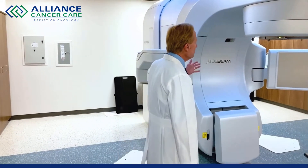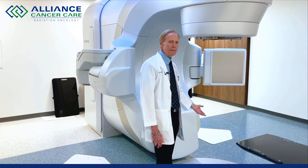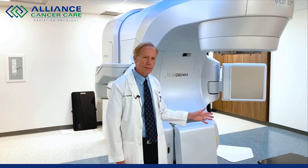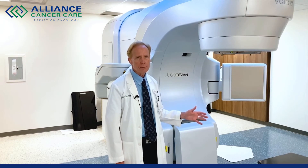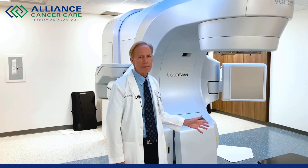Behind me is the linear accelerator. The radiation beam comes out of here. It is custom shaped. There are nine different beams that come out of here, depending on what's being treated. For standard conventional radiation, the beam-on time is only a few minutes. But for stereotactic radiosurgery or stereotactic body radiation therapy, it could be 10 to 15 minutes on a machine like this, whereas most machines it might be a half hour.